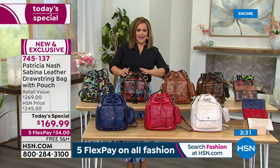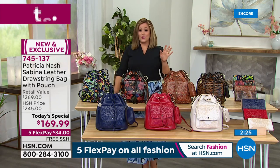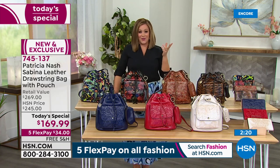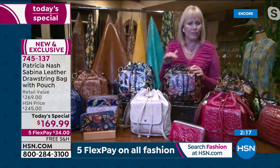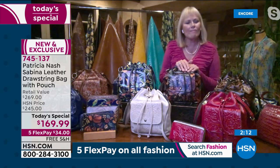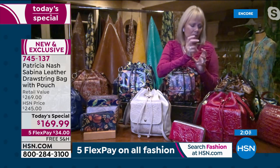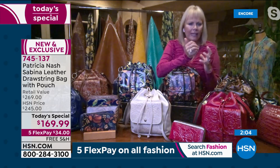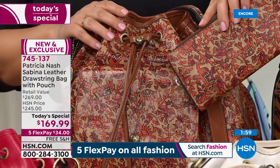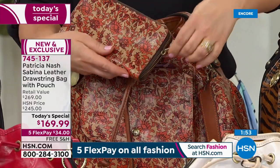We've got FlexPay, so you can treat yourself to a little something special today. A week before Mother's Day and a week after, I can still shop for myself — that's the way it works. We're celebrating every day. I love that Boho India print — it feels kind of organic, so neutral with that biscuit background, that red ochre, and that koi orange. It's like a non-print print. I really love the softness.